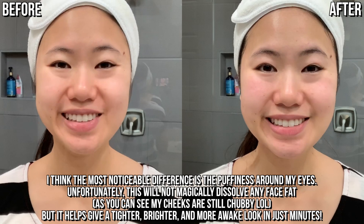My face always feels so much tighter, brighter, and smoother after I do this routine and I absolutely love it. That's pretty much how I get my face to look slimmer whenever I wake up puffy or feel bloated. I love doing this because it gives me almost instant results — I can do this within minutes and just feel so much better about my face afterwards.